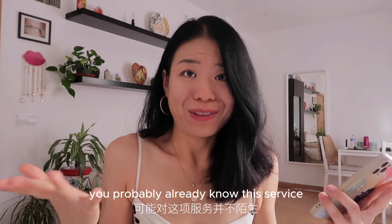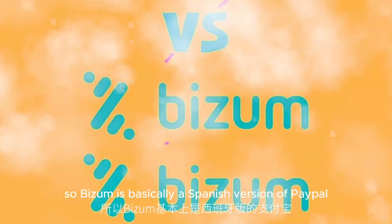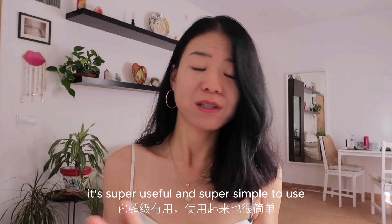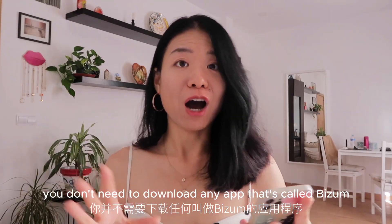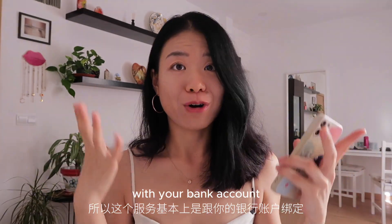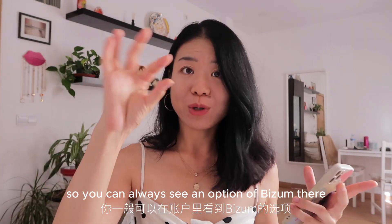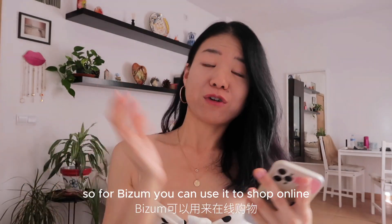Moving on, it's not an app — it's a service. If you've lived in Spain for a while, you probably already know this: it's Bizum. Bizum is basically the Spanish version of PayPal. It's super useful and simple to use. You don't need to download any separate app — this service is linked directly with your bank account, so you can see the Bizum option there and just turn it on.